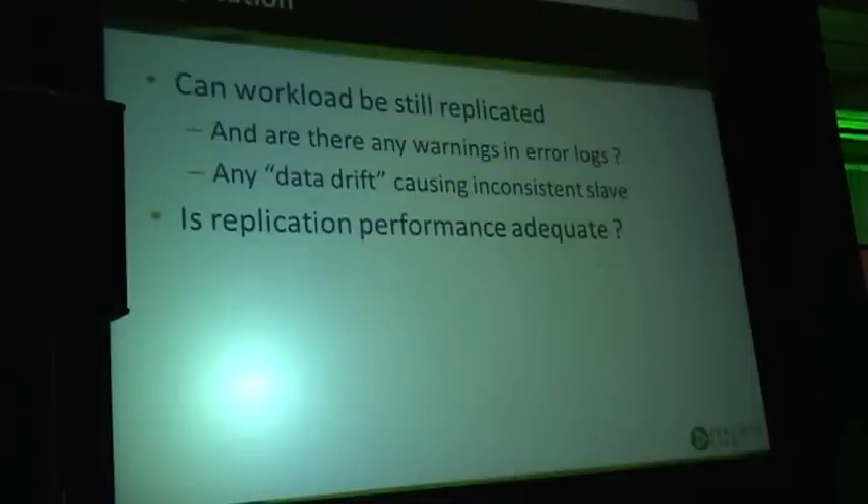When using replication with MySQL, you have to look at how your upgrade impacts replication. Can your workload still be replicated? Because a new MySQL version may have a lot safer replication — some statements may now be unsafe to log in statement-level replication, and they may refuse to replicate or require row-level replication.